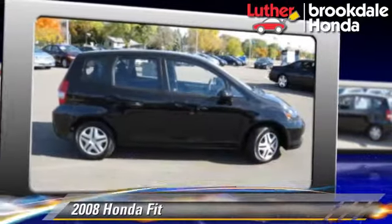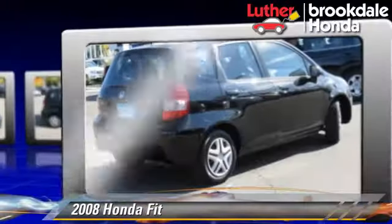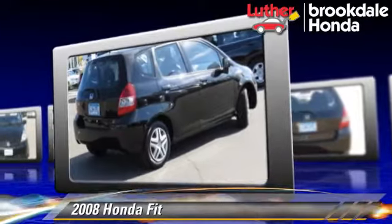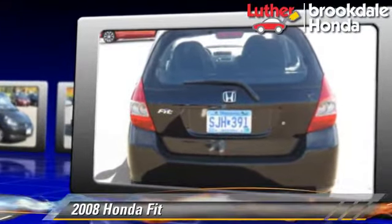The 2008 Honda Fit, powered by a 1.5-liter four-cylinder engine with a five-speed manual transmission. This vehicle, with fewer than 60,000 miles on the odometer, gets up to 34 miles per gallon.